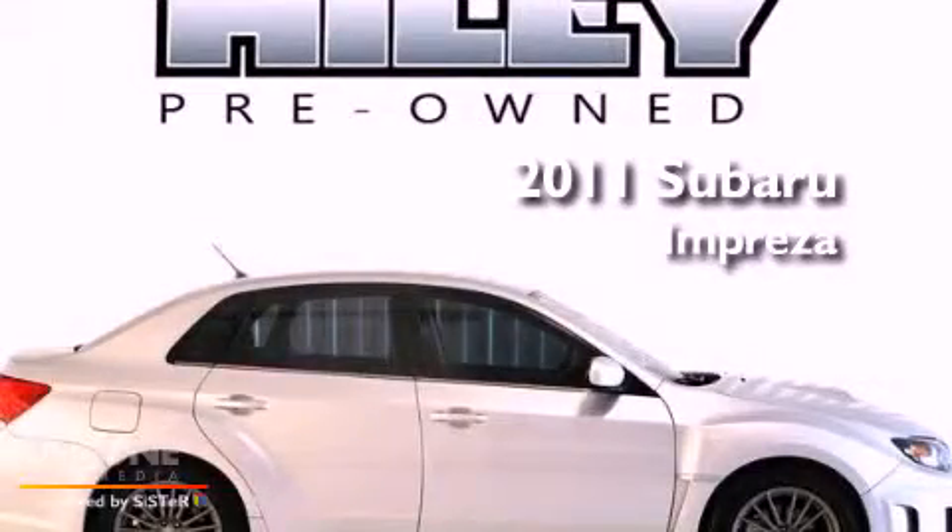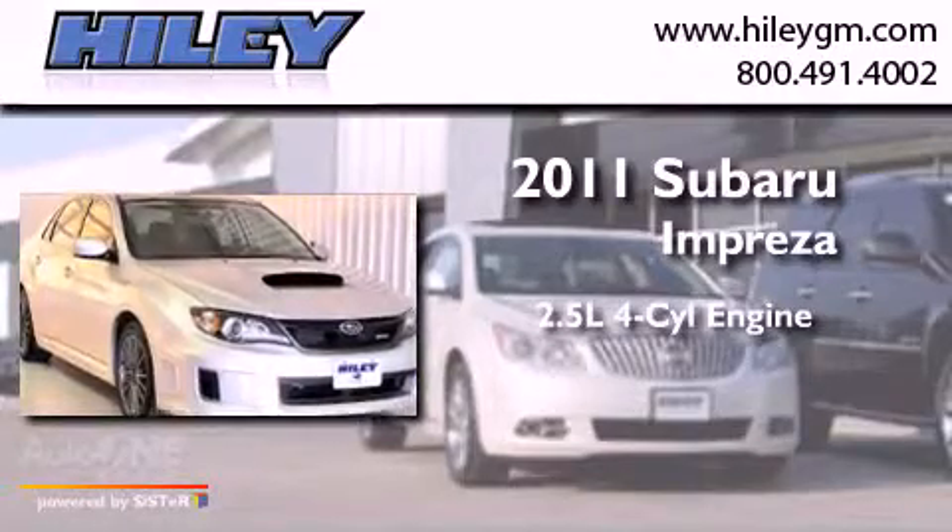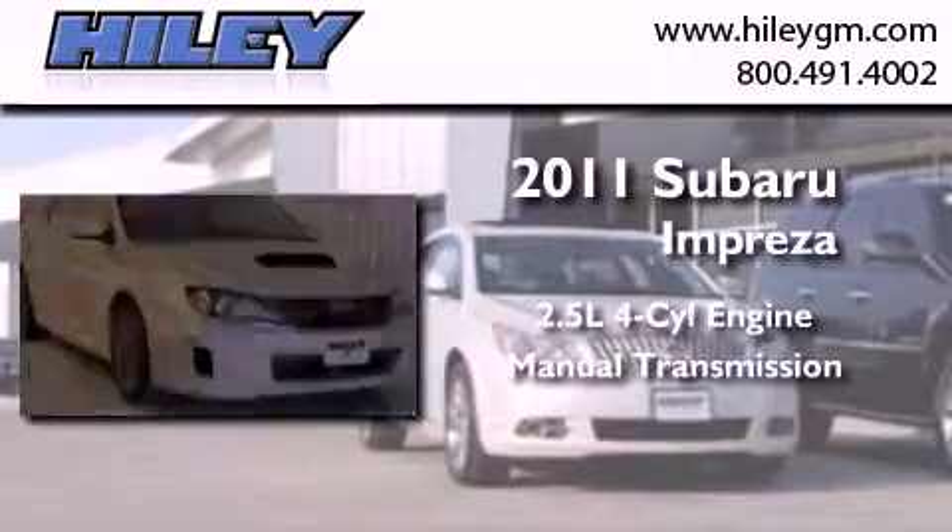This is a 2011 Subaru Impreza. It has a 2.5-liter, four-cylinder engine, a manual transmission, and all-wheel drive.